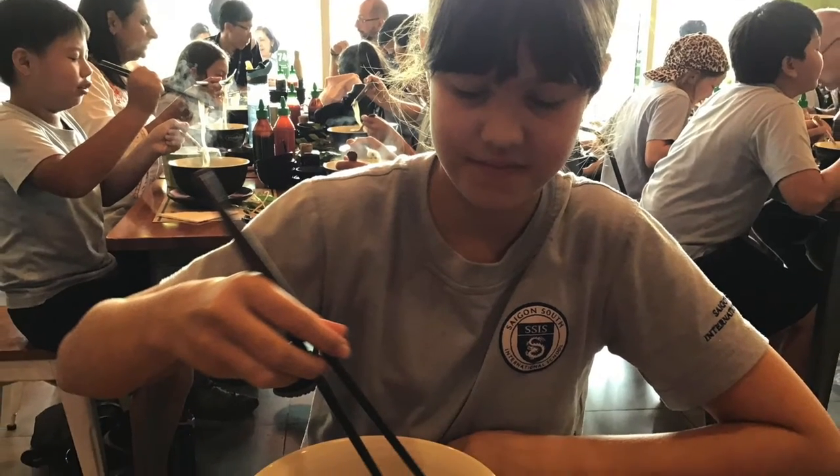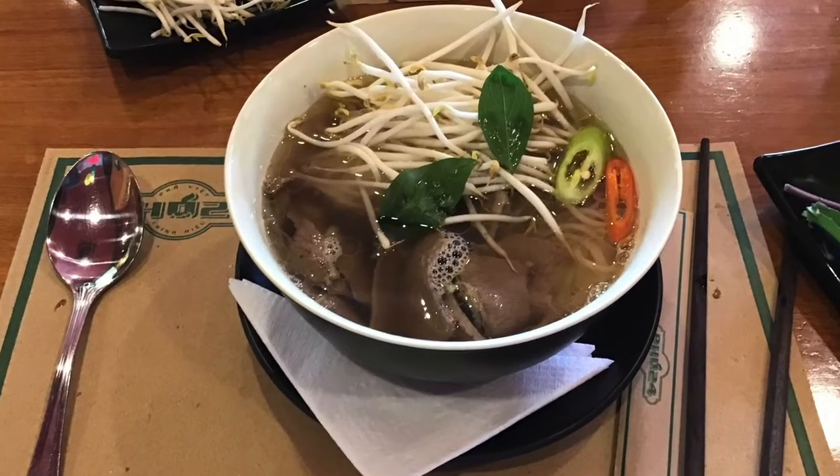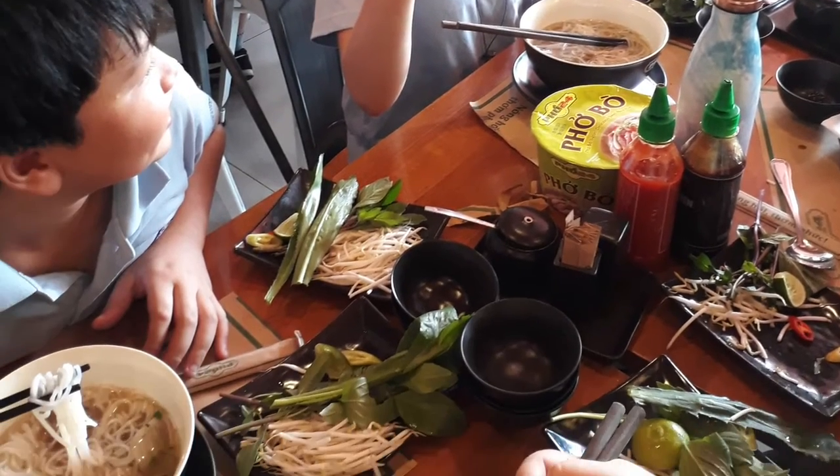The bowls of pho are so colorful with all of that meat and vegetables. It is the most beautiful and delicious thing the local people have ever eaten. That must be a new and fresh bowl of pho.